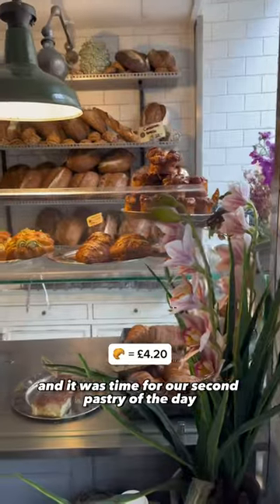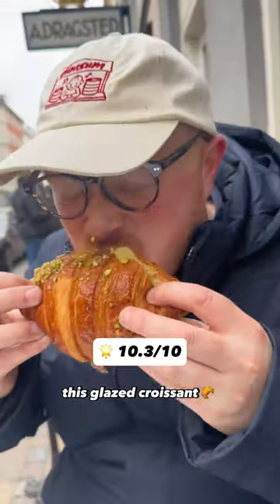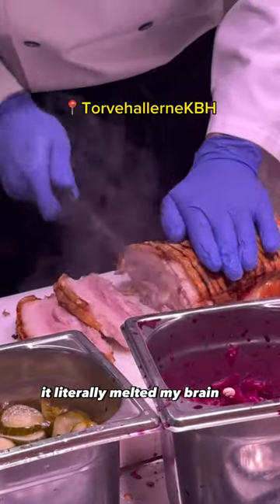We got to 10 o'clock and it was time for our second pastry of the day. Bucker Bakery served my favourite pastry of the trip. This glazed croissant was pumped with a creamy pistachio, and oh my god, it literally melted my brain.